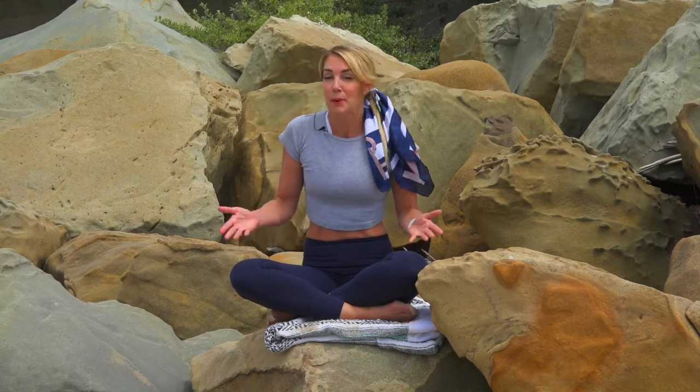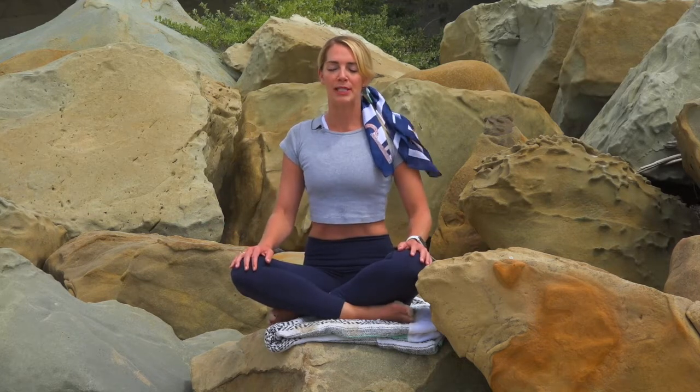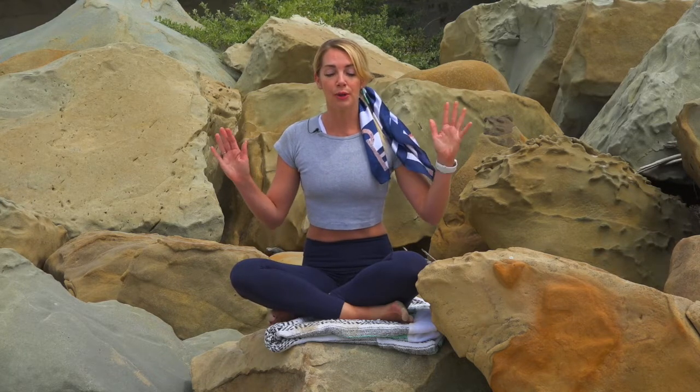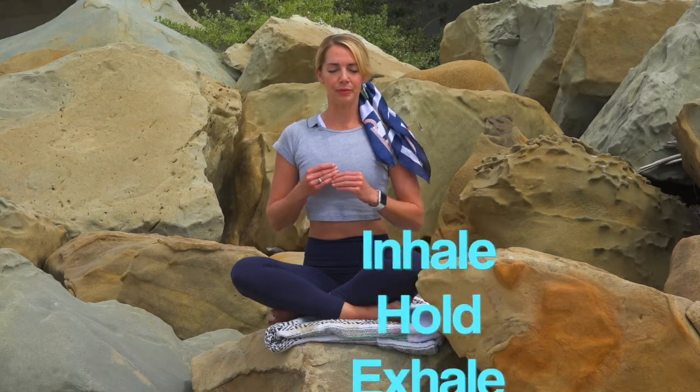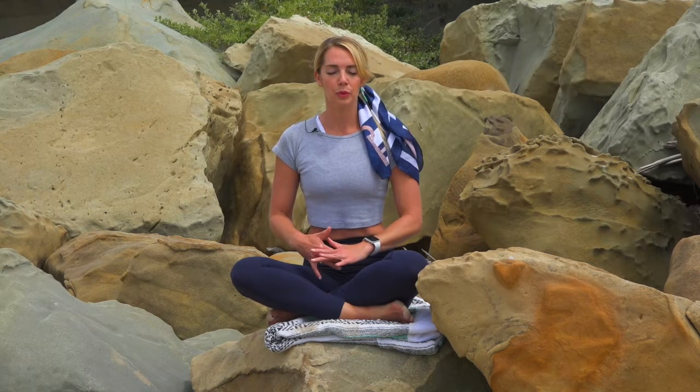By practicing this breath technique, we give ourselves the ability to take that necessary pause, evaluate why something is making us feel the way it does, and then react from a much calmer state — which may even boost our relationships or increase happiness. All you're going to do — and you can try it right now — is sit up or stand up tall. When you feel that agitation come, take an inhale and hold your breath at the top.